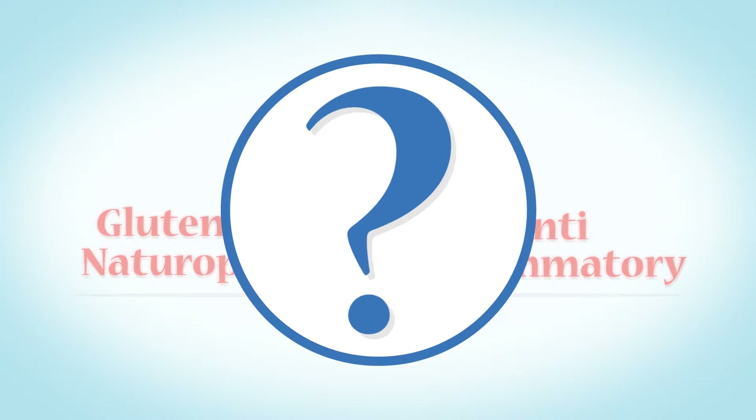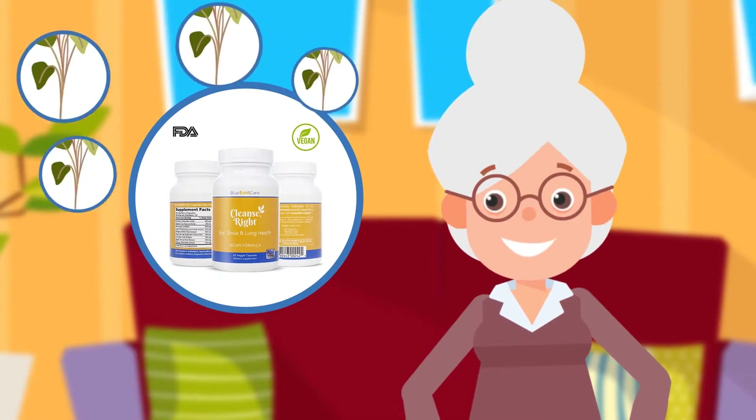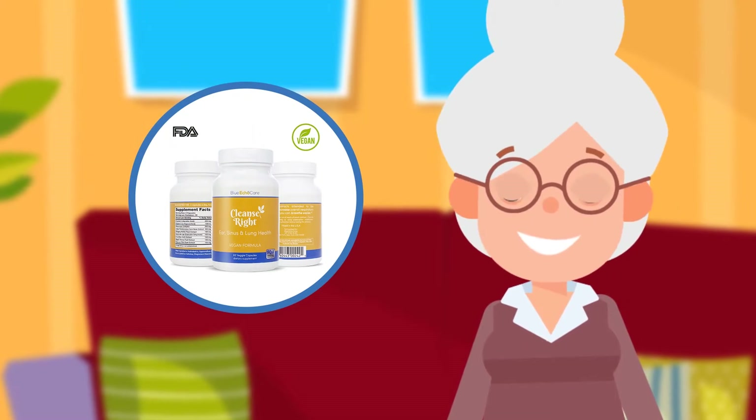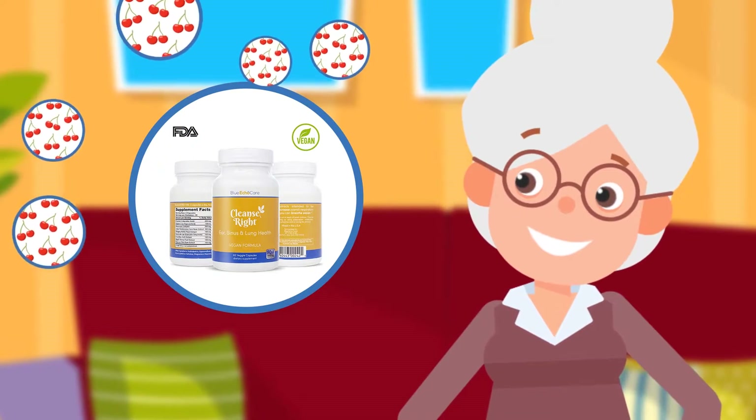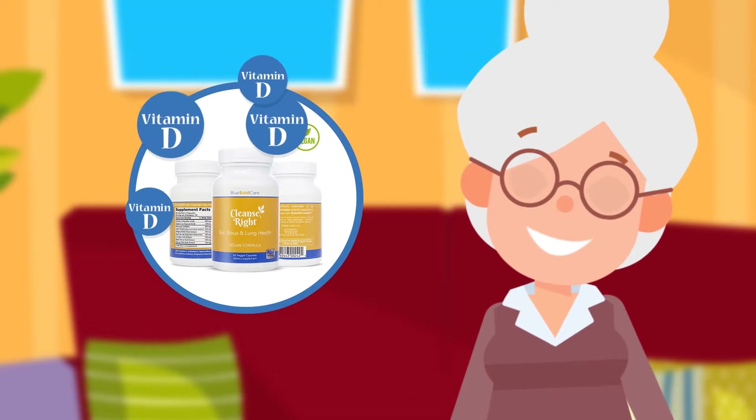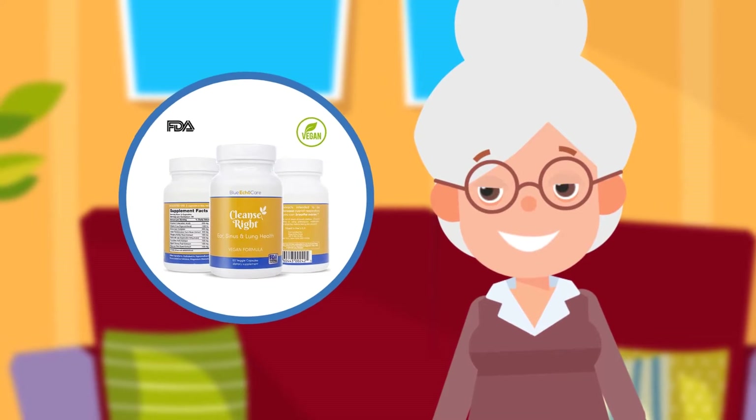Want to see how it works? Bromelain reduces swelling in the sinuses, quercetin eases your breathing, the antihistamines and nettle extract prevent allergic reactions, while cherry extract combats fibromyalgia. And most importantly, we get all our ingredients, including our vitamin D, from vegan sources.